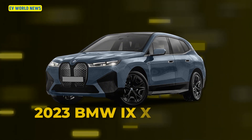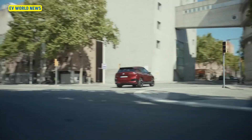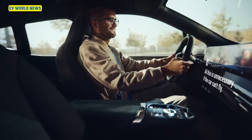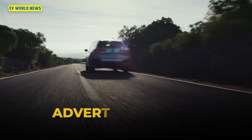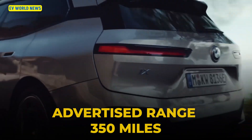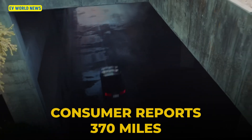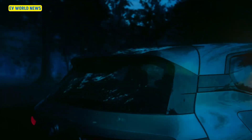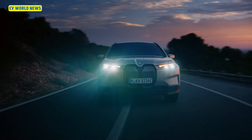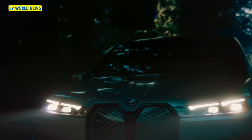The 2023 BMW iX xDrive50 — whether you love or hate the iX based on its looks, the driving experience is worth exploring for prospective EV SUV buyers. The EPA expects 315 miles; Consumer Reports got 370 miles, while Car and Driver got 290 in cold weather — a 10% drop. Given that Consumer Reports achieved 55 miles above EPA, this shows the vehicle is capable of strong range performance.